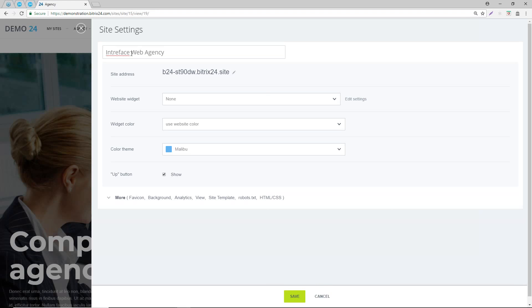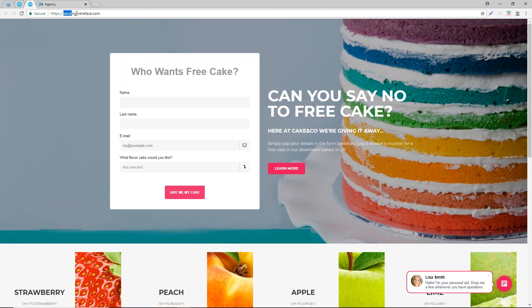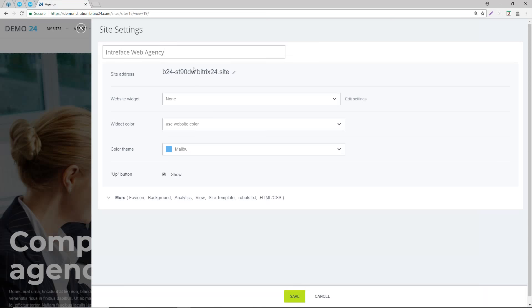You should definitely label your own site. The second thing you need to do is determine whether you want to host this site on a domain of your choice. For the examples we have set up, we've added them to a subdomain of our domain. You can see we've set up a Bitrix site under cakeshot.interface.com, and also landing.interface.com. You don't have to use the default site address, and there are no charges included.